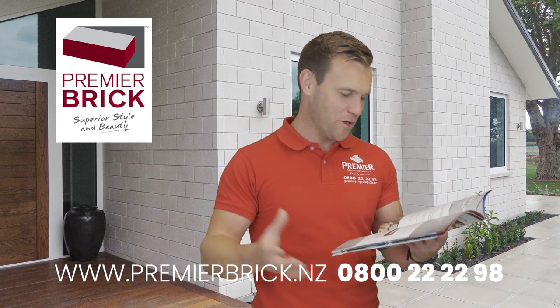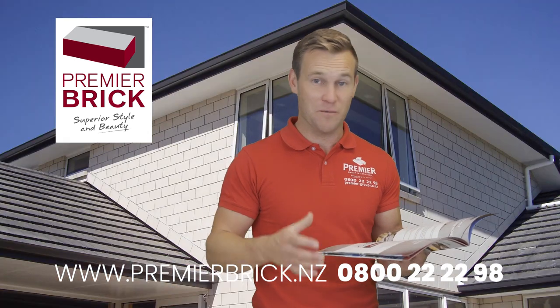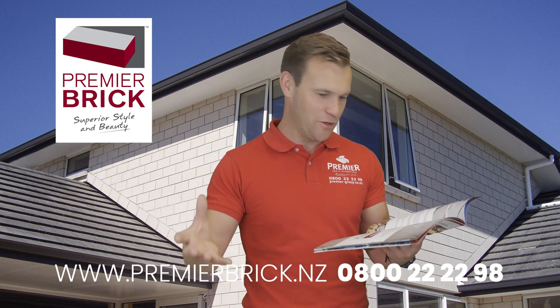We can also take back the core flute packaging to recycle it. We always try to minimise our impact on the environment and recycle as many products as we can through our manufacturing process. Number six: it's made in New Zealand. Support your country, support all the hardworking Kiwis and their families that make your Premier Brick, manufacture the products, and distribute it.